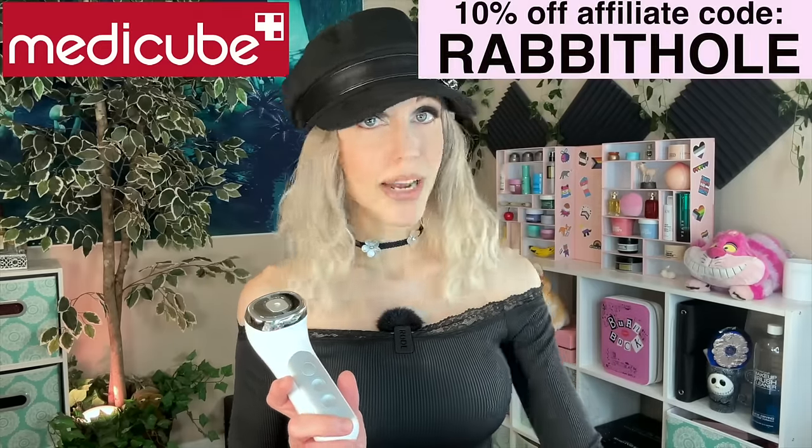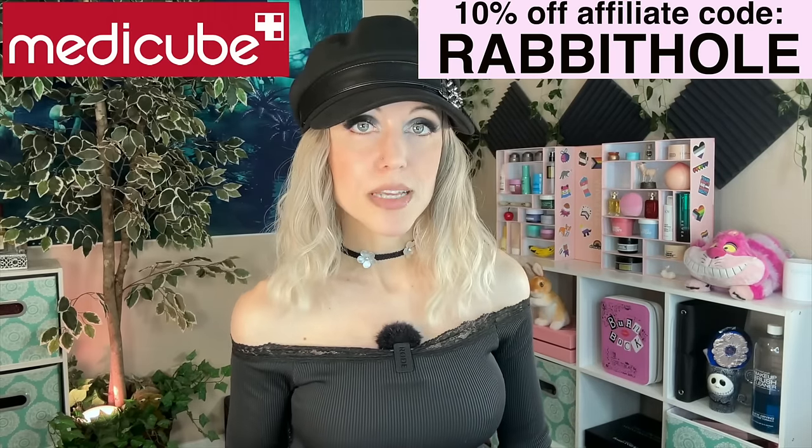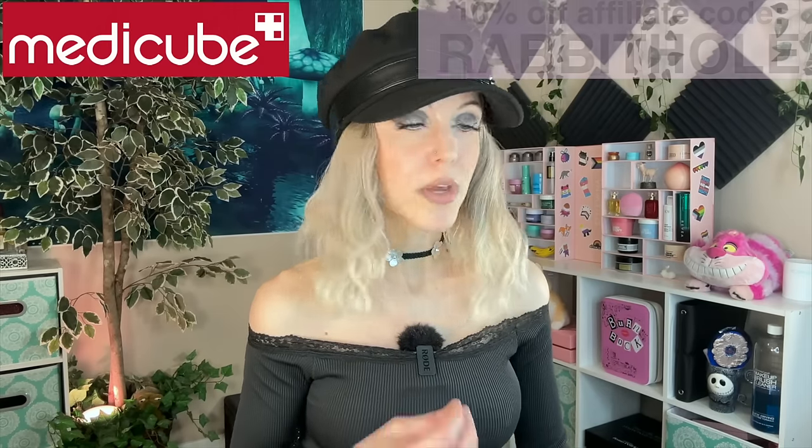My number three favorite skincare brand — another brand that I use daily — is MediCube. I like MediCube for their devices. This is another expensive brand, but recently MediCube really proved themselves for me. I bought the two newest devices: the body care device and the eye and lip device, and I love both of them so much. They were not inexpensive, and yet I'm over here going, 'I am so glad I spent the money on those.' If you can say that after dropping $200 to $300, I feel like they've proved themselves to me.